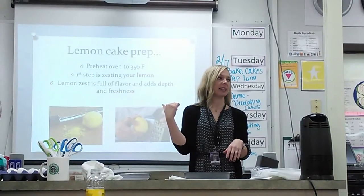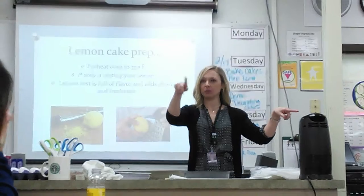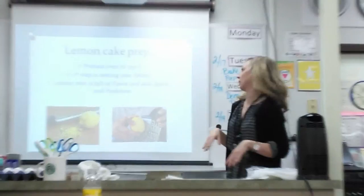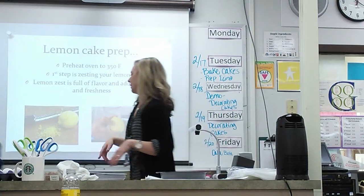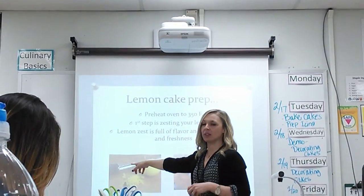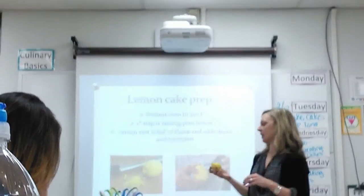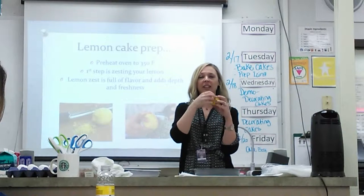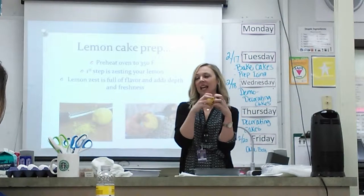There are a few steps for the people that selected the lemon cake. One of the steps requires zesting a lemon, and I wanted to explain that. In your stations, you'll have this tool right here called a microplane. Basically what you're doing when you zest the lemon is you're removing the outer skin. The reason we want to do that is because all the flavor is in that skin — there's oil in the skin and the oil carries that really intense lemon flavor.